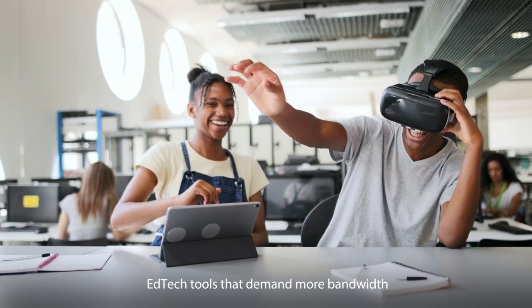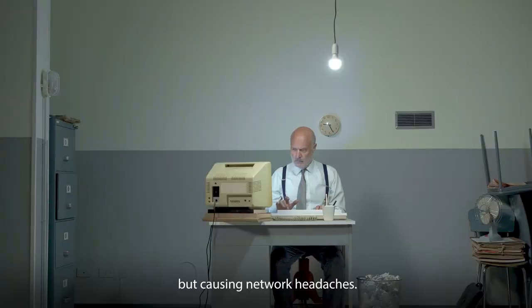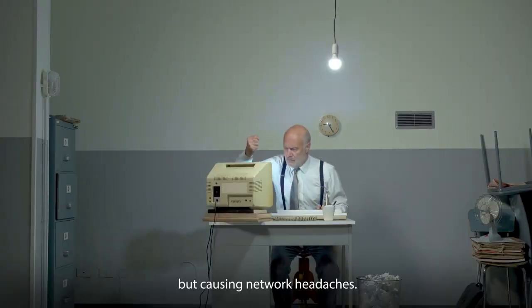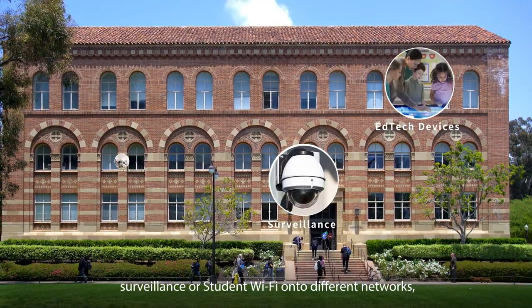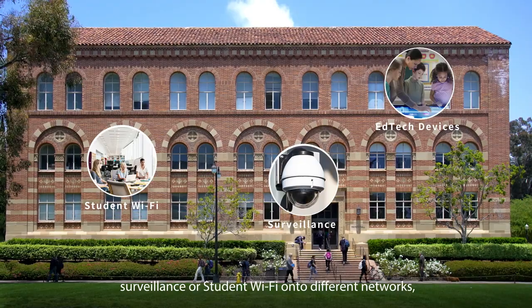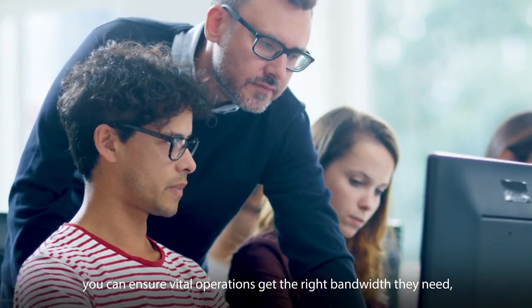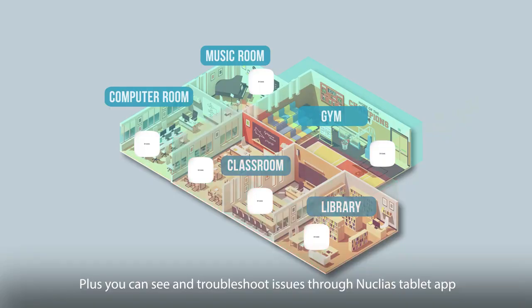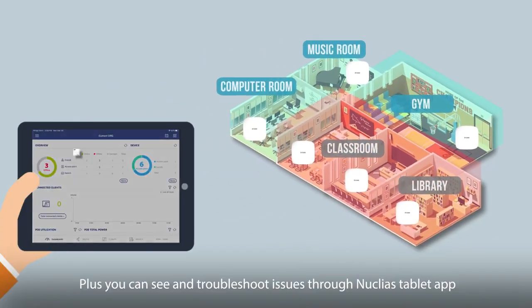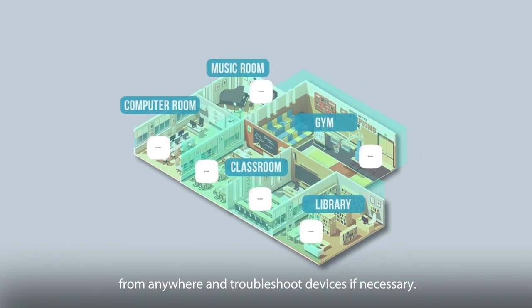EdTech tools that demand more bandwidth are transforming the classroom, but causing network headaches. By separating different systems — such as EdTech devices, surveillance, or student Wi-Fi — onto different networks, you can ensure vital operations get the right bandwidth they need, wherever they are on campus. Plus, you can see and troubleshoot issues through the Nucleus tablet app from anywhere.